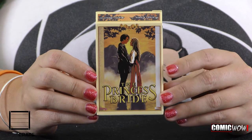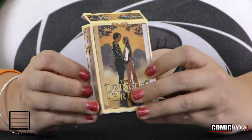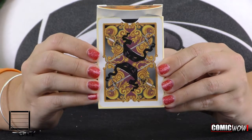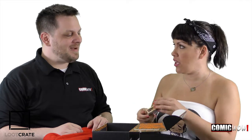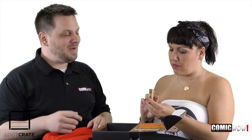Oh my God! Princess Bride playing cards! On Facebook, where you can find Comic Wow by the way, they always have an ad for Loot Crate with a little cartoon version of Princess Bride. And I'm always like, I've never seen a Loot Crate with anything Princess Bride in it. And lo and behold, here it is. Should we open it? Maybe we could show it in post and have little images over it. I'm dying to do it.